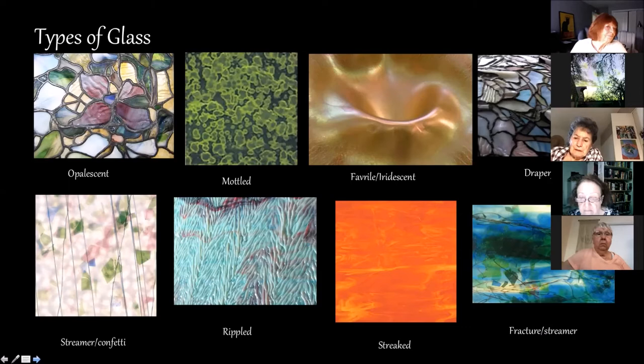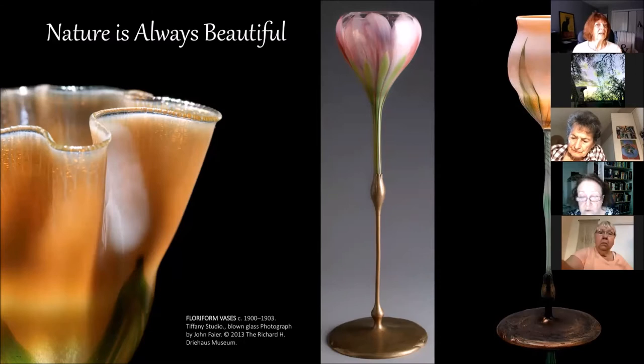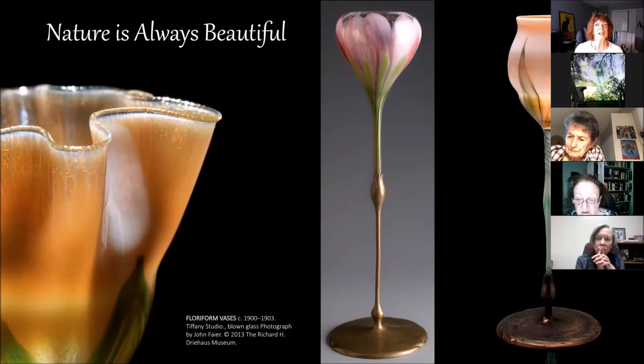Nature was Tiffany's muse throughout his lifetime. He was lauded for bringing nature into every piece of work he did. These particular pieces are vases that emulate all the flowers he loved. The Favrile glass — you can see on the left-hand side there's a tulip vase. These are actually quite large, about two feet, and they're surprisingly very delicate — absolutely stunning pieces of work. The next piece I really want to focus on and talk a little about is our next slide.